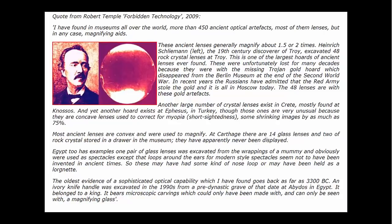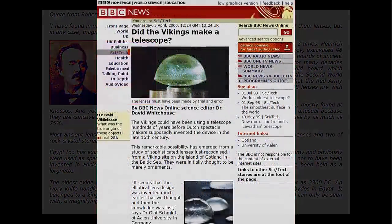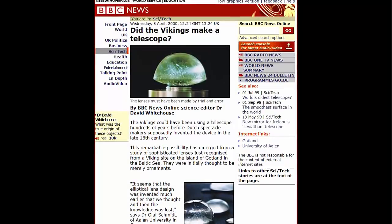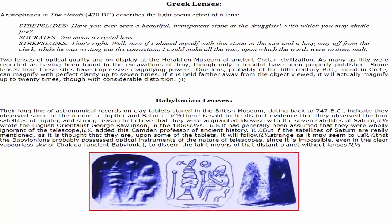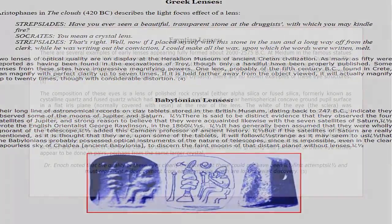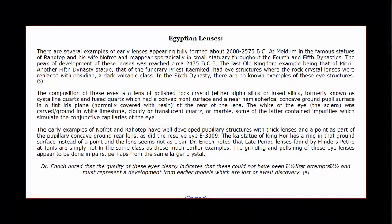His examination of the museums of the Eastern Mediterranean has led him to the conclusion that ivory and steatite, the materials used for beads prior to 2000 BC, were later replaced with rock crystals, onyx, agate, and cornelian. The discovery of the magnification produced by a bead of rock crystal, he believes, led to the production of lens-shaped beads.